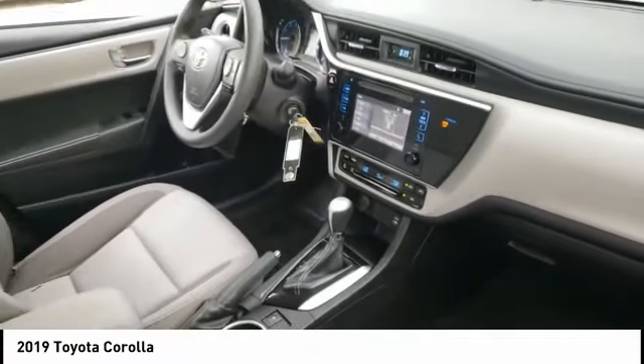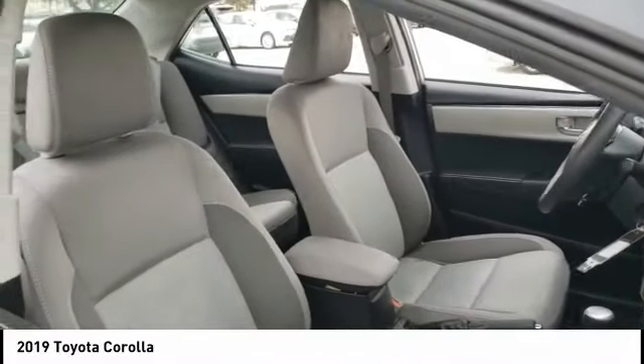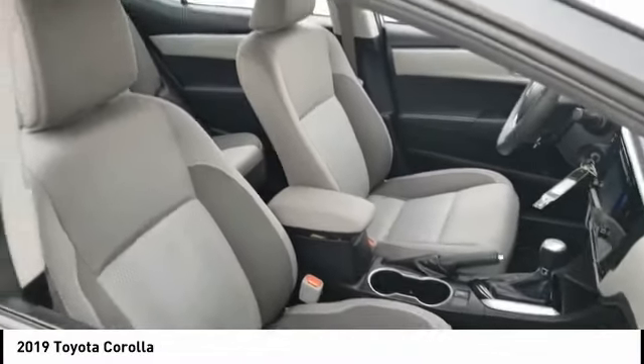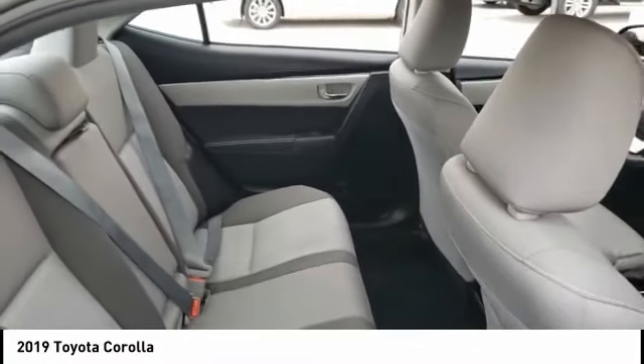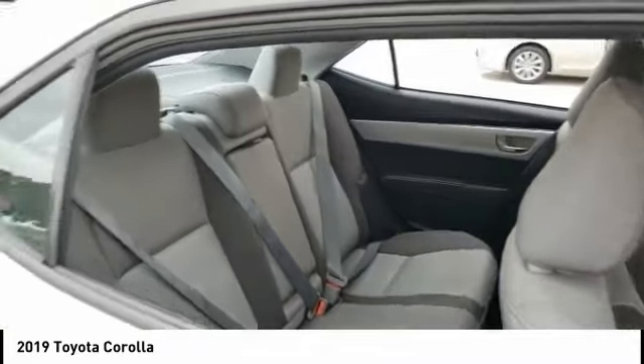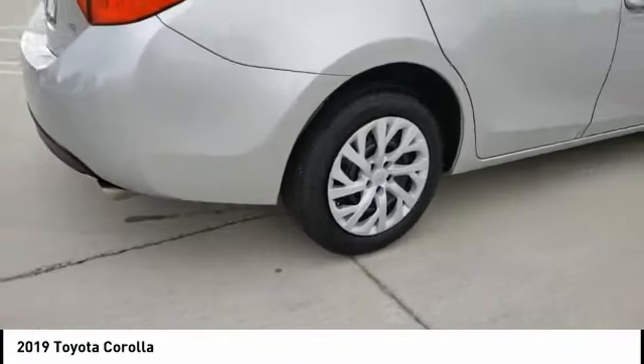Brake assist, stability control, daytime running lights, engine immobilizer, remote trunk release, FWD, LED headlights, driver illuminated vanity mirror, backup camera, and tire pressure monitor. This beauty is sure to make you the talk of the neighborhood, so call or drop in for a test drive today.